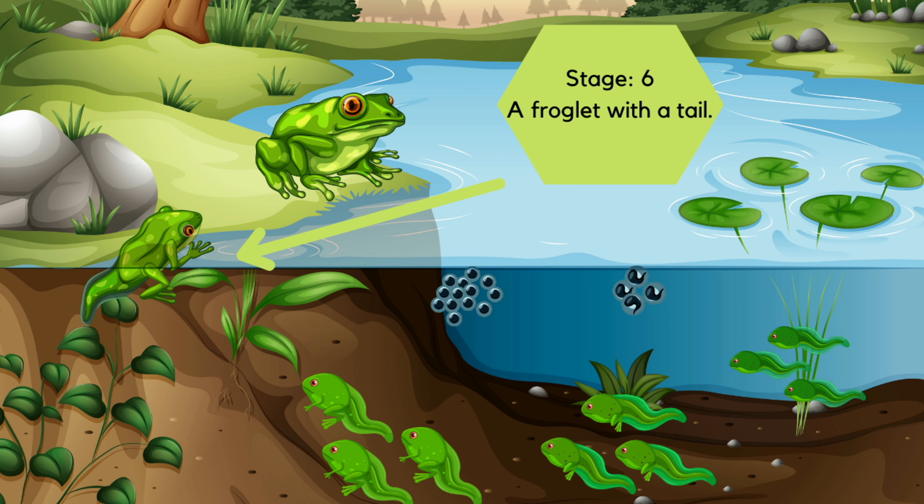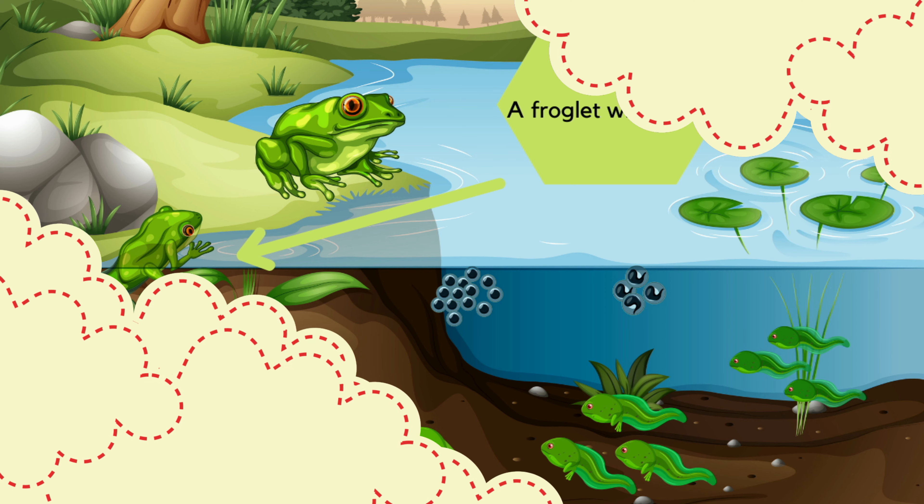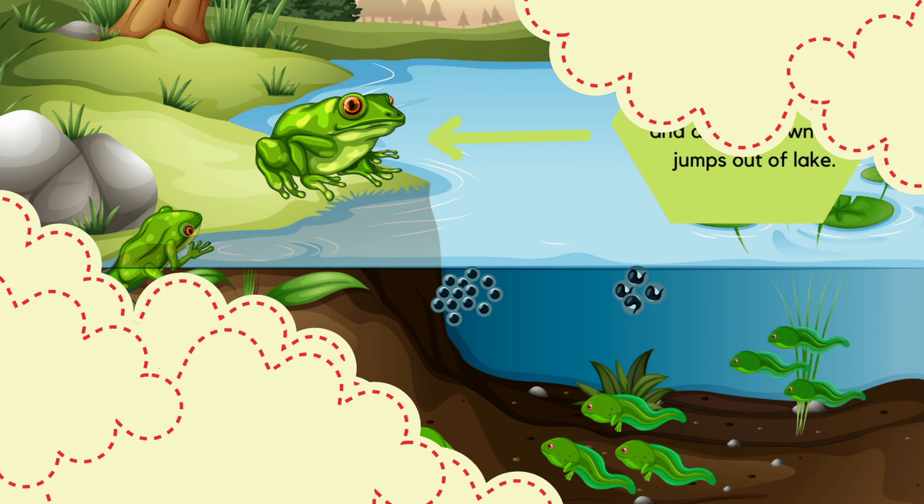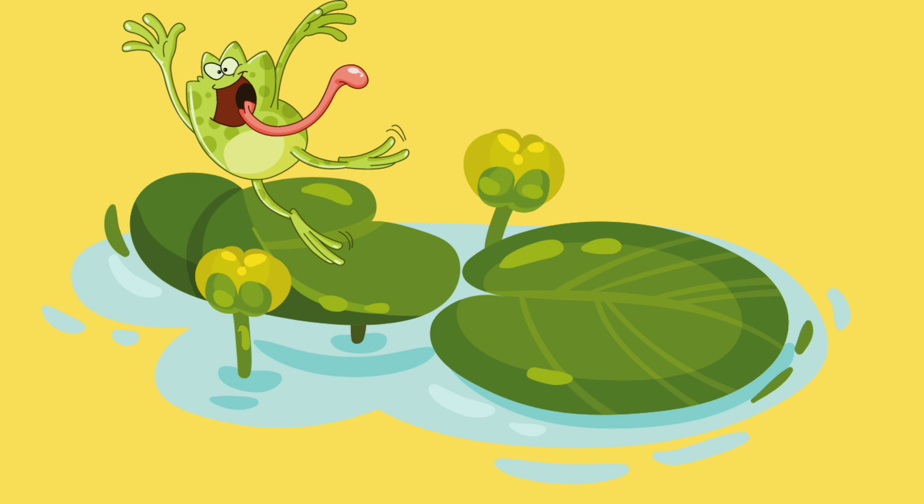Now almost three months have passed. The tadpoles can breathe air with their lungs, so now they can leave the water. The tadpoles shrink shorter and shorter, and eventually the tail gets vanished. The frogs are fully grown. During winter, they will hibernate in the mud at the bottom of the pond, and they will be active again in the spring.